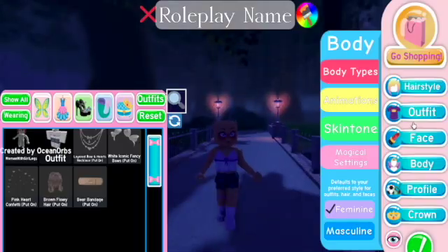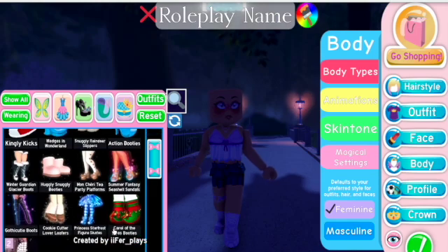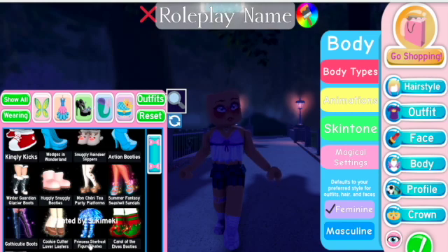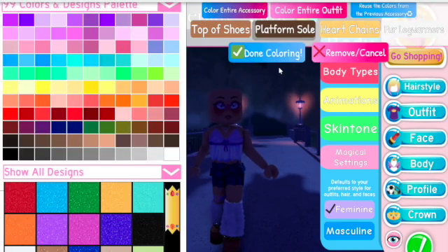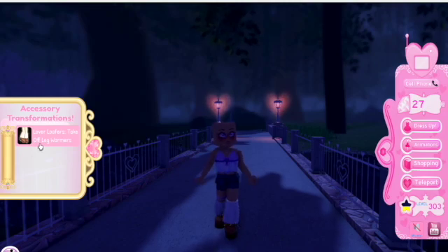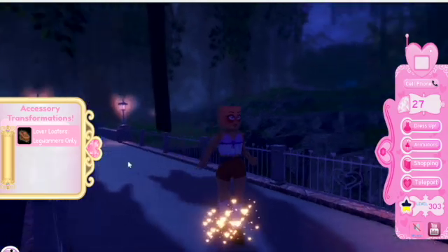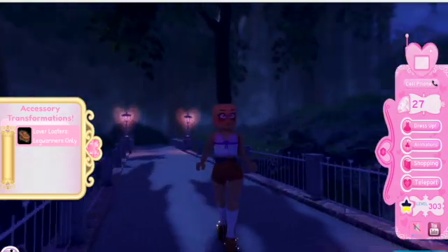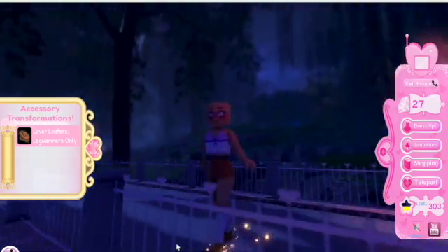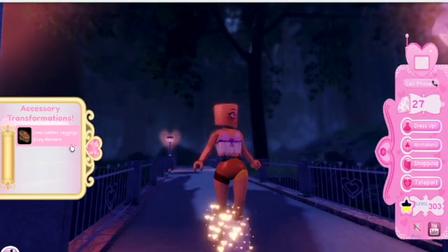This might be the last new toggle but I'm not sure. It's such a cool toggle — let me show you. It's for the Cookie Cutter Lover Loafers. So you take off the leg warmers and it says 'Big Girl Legs,' and now you have cute little shoes with knee-high socks. I just think it's adorable. You also have a leg warmers only option.